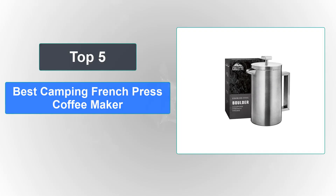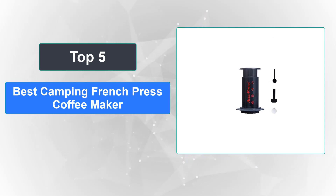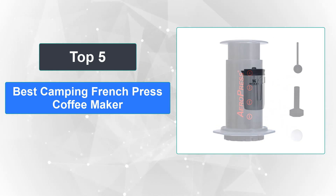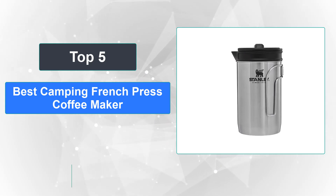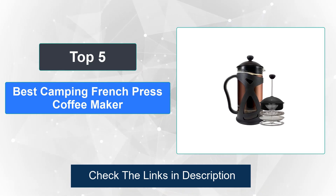In this video, we're going to review the top 5 best camping French press coffee makers available on the market. We made the list based on their popularity, quality, price, durability, user opinion, and more. To see the most up-to-date prices, check out the links in the description below.